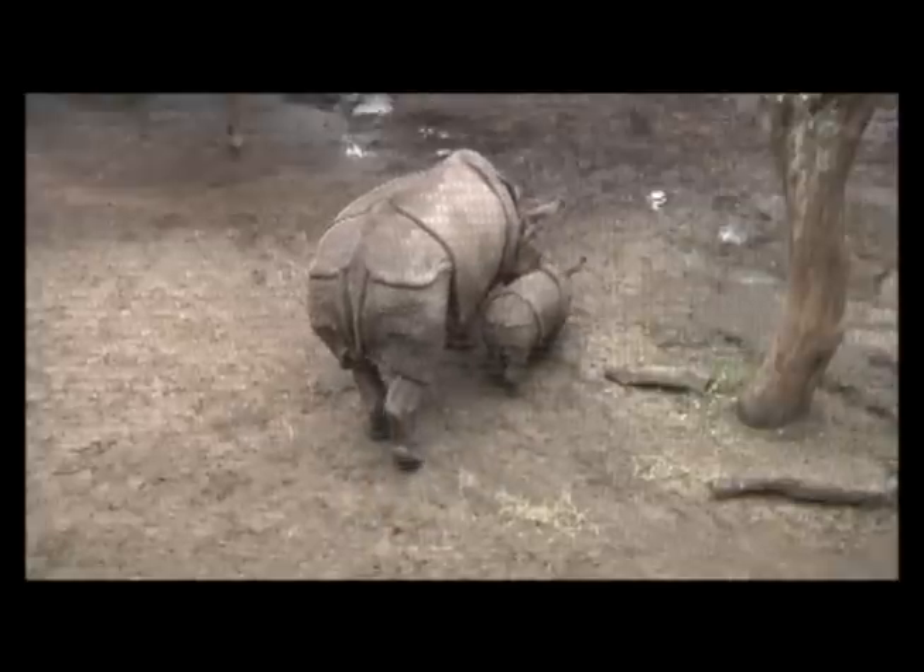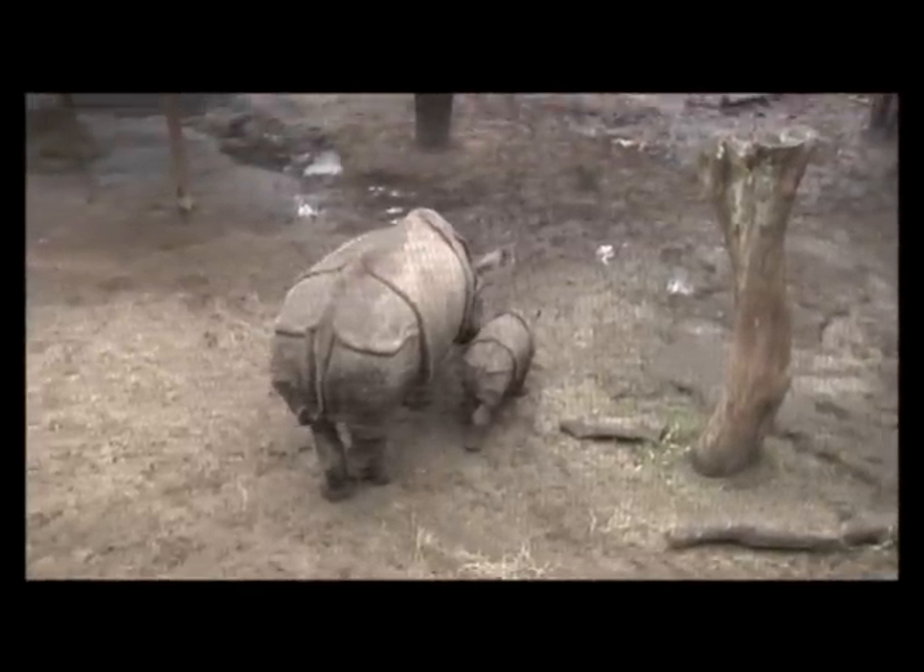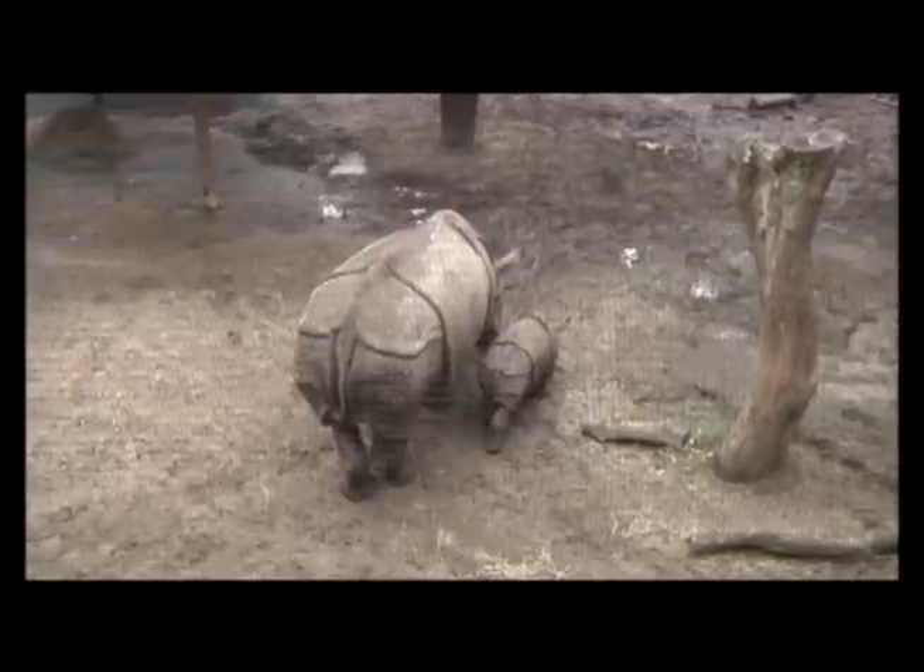These animals are grazers typically, but they'll also eat vegetation. You see the hook lip on their face — that helps them strip branches off trees.